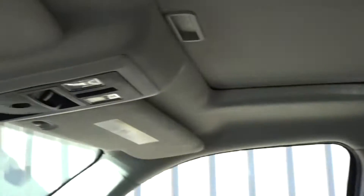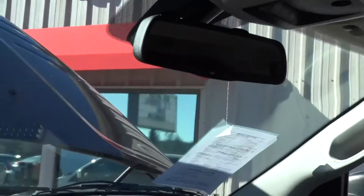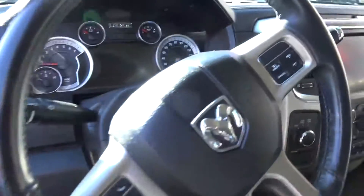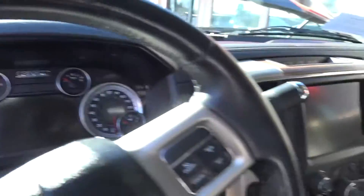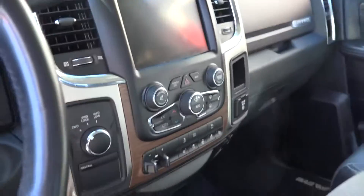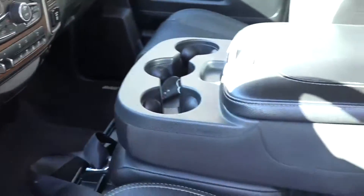It does have the moonroof, it's got the 6-speed automatic, it is the 6.4 Hemi, it's got the power sliding rear window, off-road tires, parking sensors, side airbags, tow package, and navigation system. This truck is ready to roll.